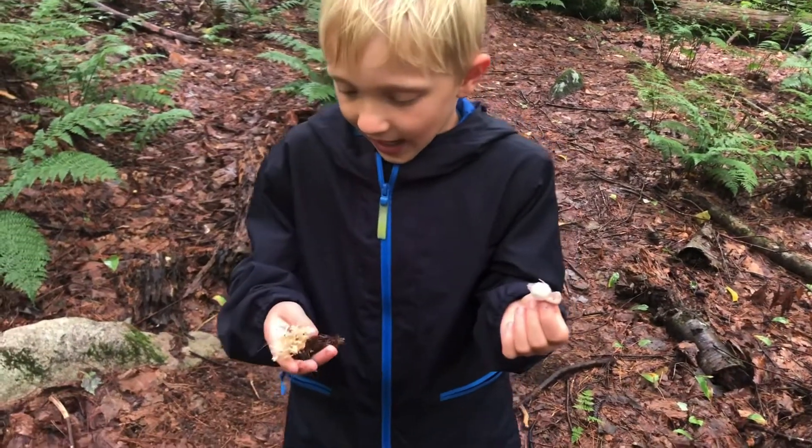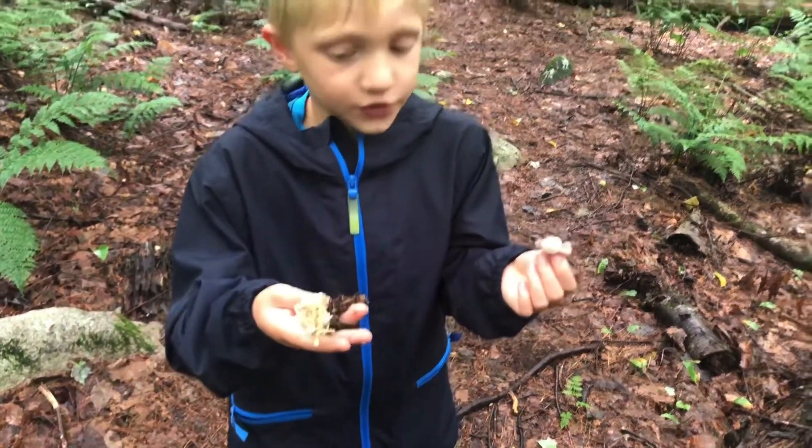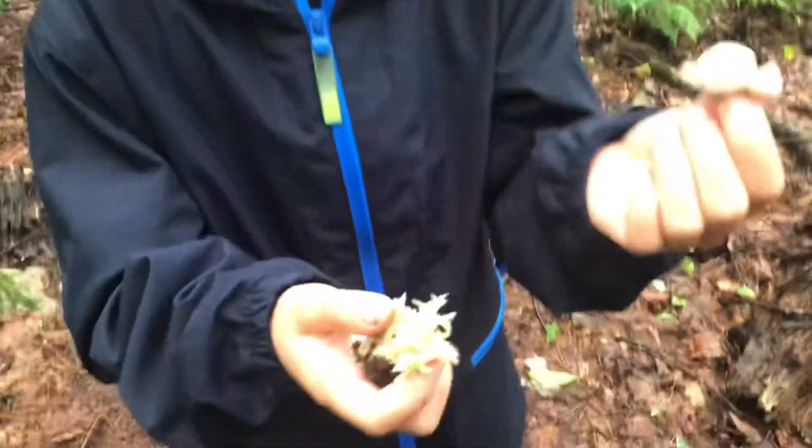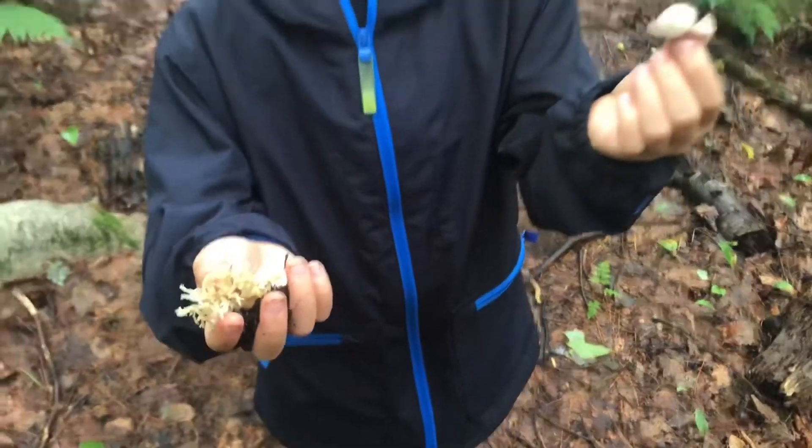And then I have the cauliflower mushroom. This one is edible. I have no idea what it tastes like. This one can grow — the biggest one I've seen is like this big.